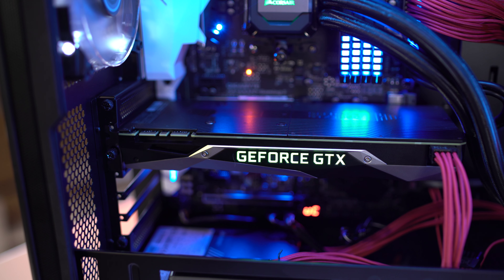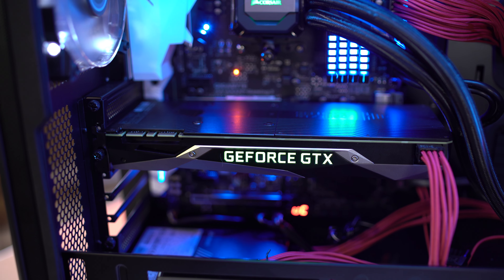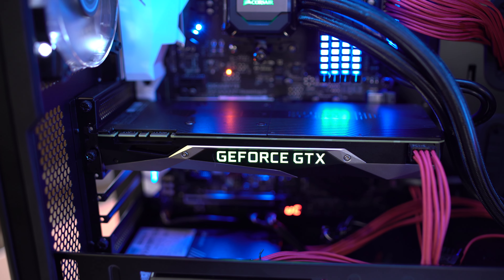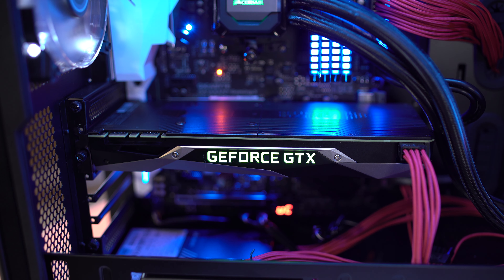For the video card, we used the NVIDIA GeForce GTX 1080 Founders Edition. These range in price from around $500 to $650, and we'll have links to both options down below. You have your choice to put whatever video card you want, but we felt the GTX 1080 was a perfect balance between the high-end Ti and something lower from AMD.